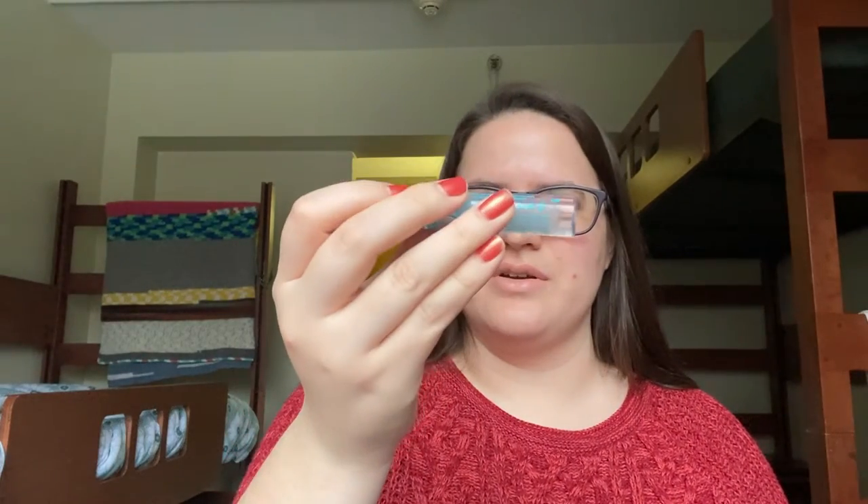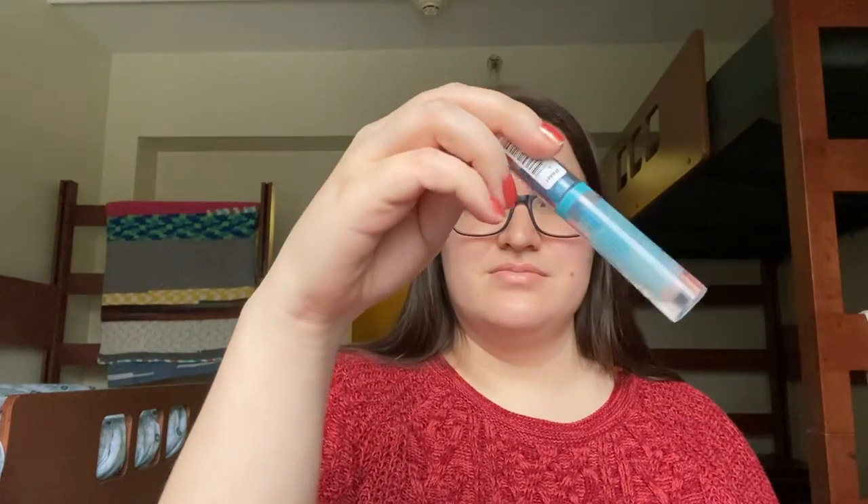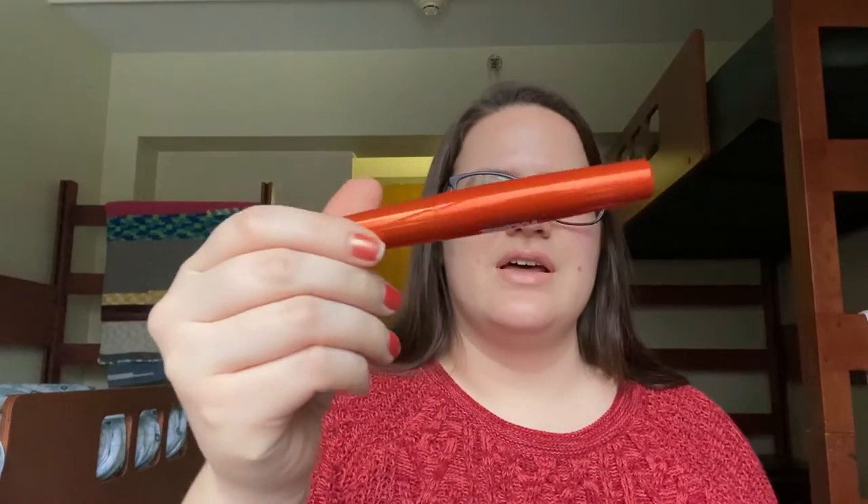I have the Essence Lash and Brow Mascara — just a clear brow gel, that's what it is. I have two mascaras: I have the Ulta Beauty Voluptuous Volume Mascara in the shade black-brown — it is not volumizing, which is ironic. I use that when I'm going for more natural looks. Then I also have the Essence Lash Princess Mascara, which is the volume mascara in the pinky coral tube.